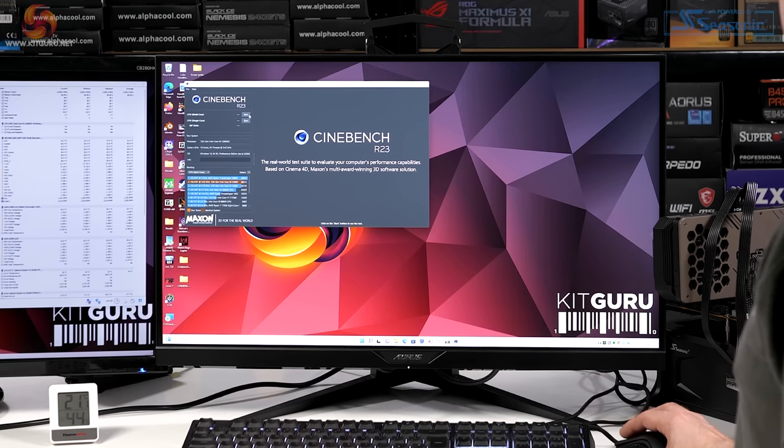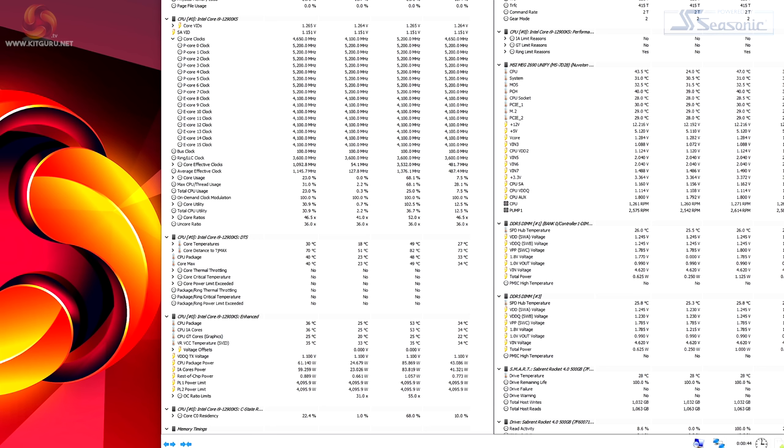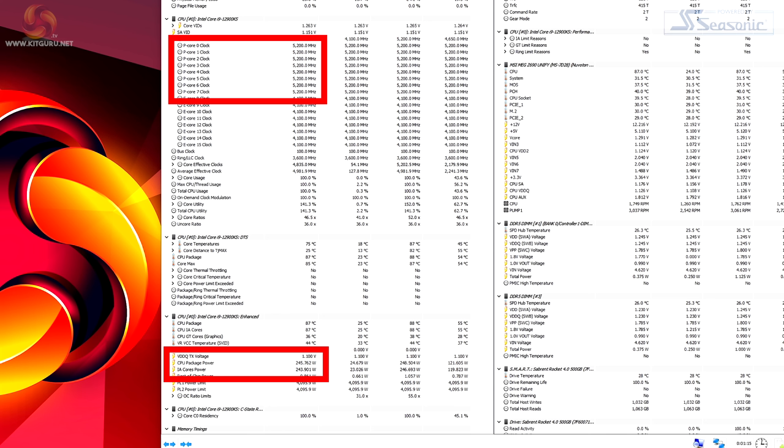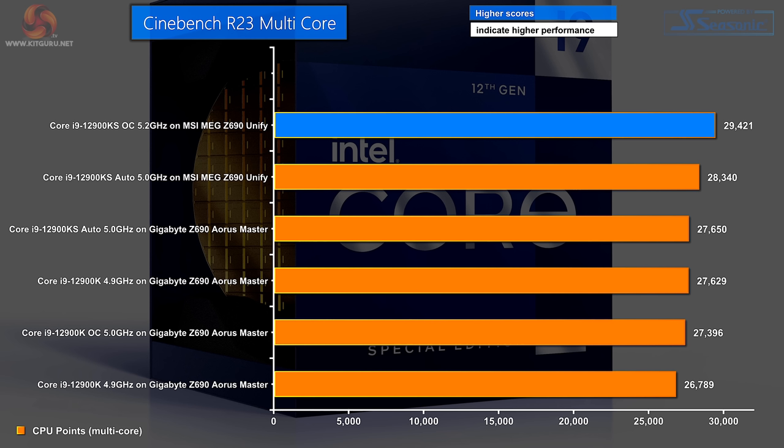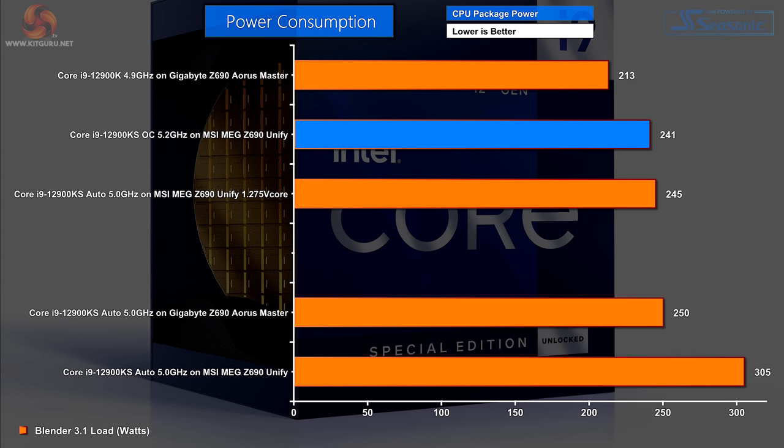And here we go again with Cinebench R23. CPU package power around 245 watts, all P cores humming at 5.2GHz — faster clocks and less power. Hurrah! Package temperature is creeping up, however power and clock speeds are holding steady. Undervolting the KS looks like a good move. The Cinebench score is looking good, power is under control, and the CPU temperature is slightly less terrifying than it was on auto.